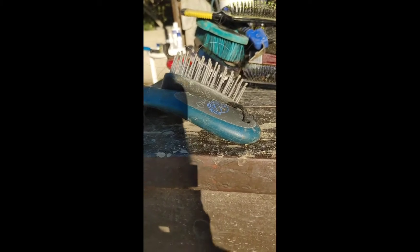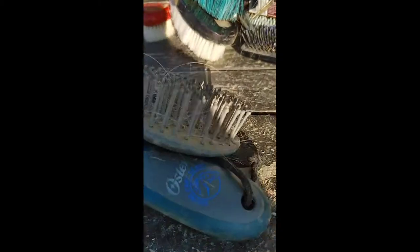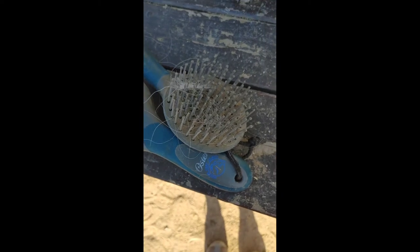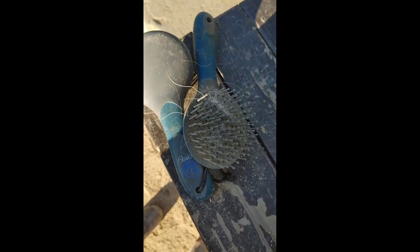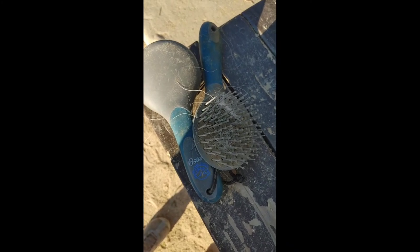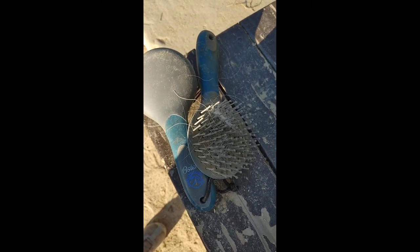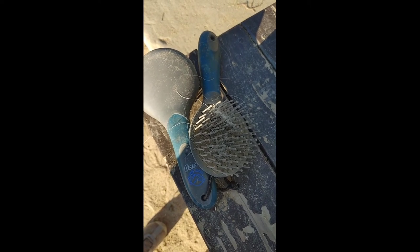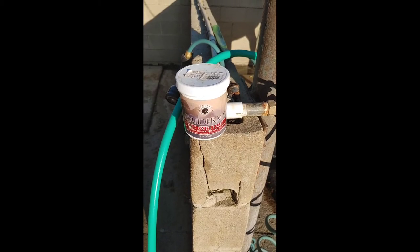This is a heavy duty mane and tail comb that I like to use by Oster. This is what it looks like from the front and the back. This seems to pull tangles out without ripping them out, which is nice. Something I always feel bad doing is ripping tangles out of the mane or tail.